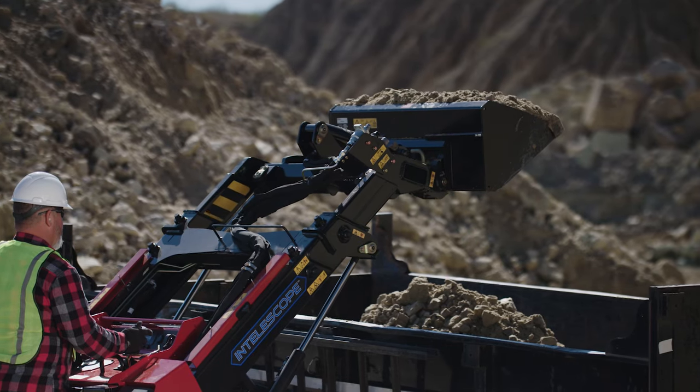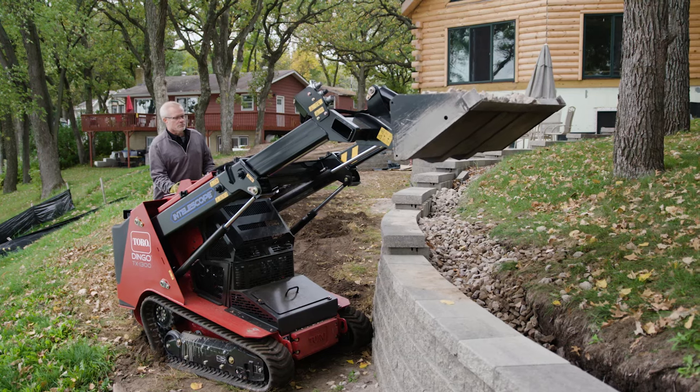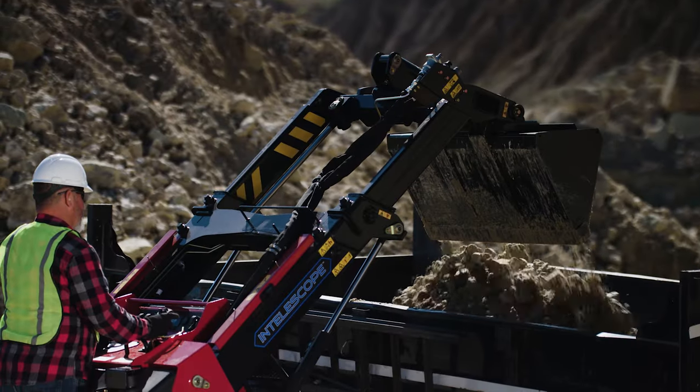Toro's exclusive telescoping loader arm with SmartLift adds 26 inches of reach. And with 109 inches of hinge pin height, you can dump your heaviest load wherever it needs to go.